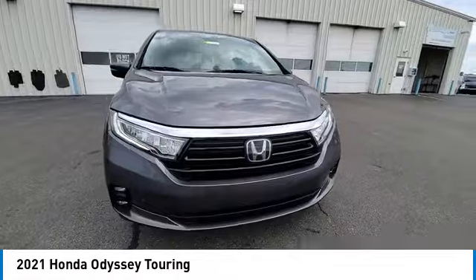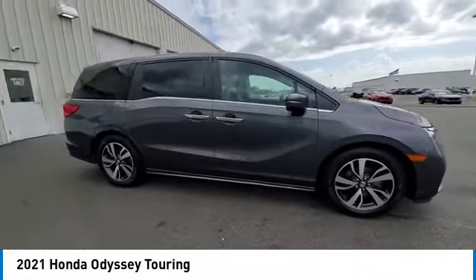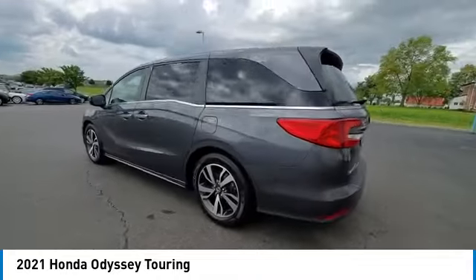This vehicle has less than 50,000 miles. Here are some of this vehicle's great options: electronic stability control, power lift gate, brake assist, traction control, remote keyless entry.